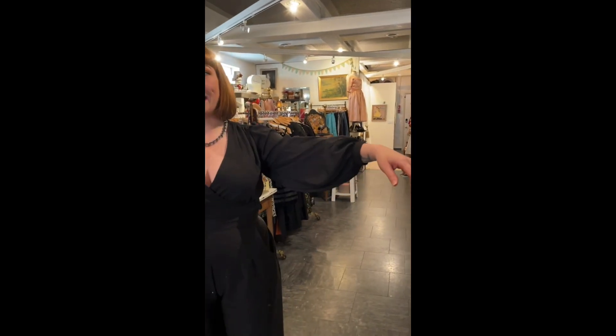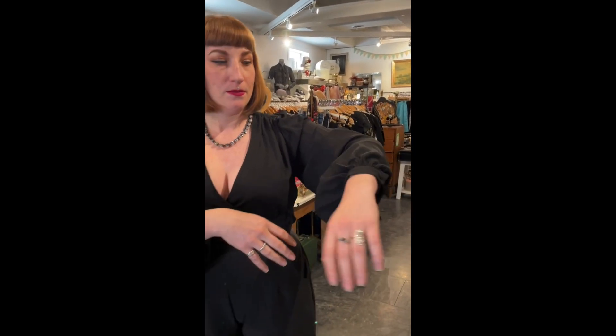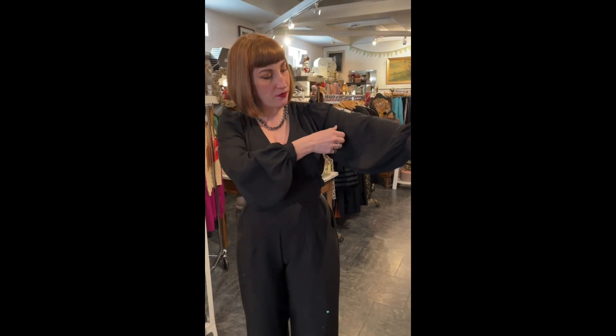This blouse is coincidentally the exact same brand — Vixen out of California. It has this really great bishop sleeve, which I love. It's tighter on the cuff so it doesn't get in the way of doing things the way a big bell sleeve sometimes does. And of course I love the plunging neckline.